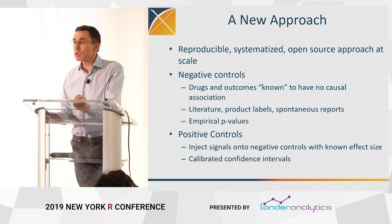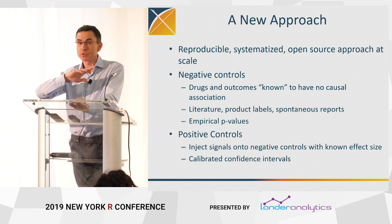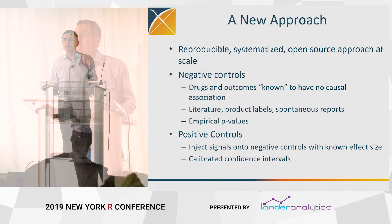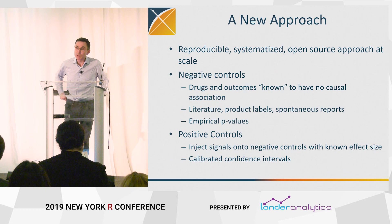Whatever we do has to be reproducible. We're going to try to generate evidence from these databases about the effects of healthcare interventions, and it has to be reproducible. None of the studies I showed you are reproducible — I challenge you to find a single observational study in the healthcare literature that you can reproduce. We want it to be systematized — none of this arts and crafts, twiddling knobs. Open source approach: all of this is available as code, and we want to do this at scale — rather than one analysis in one database, we aim to do all analyses in all databases.